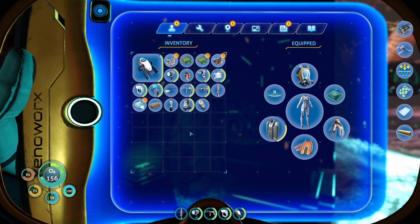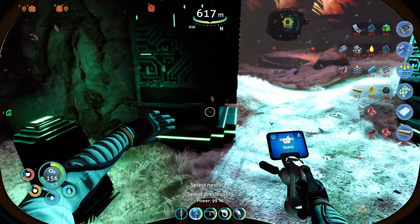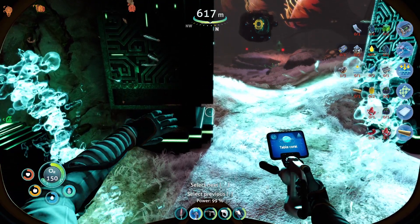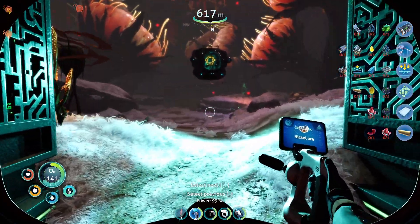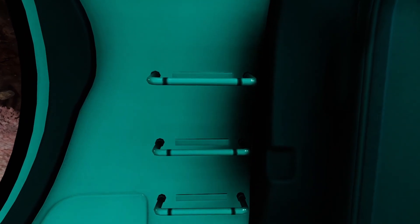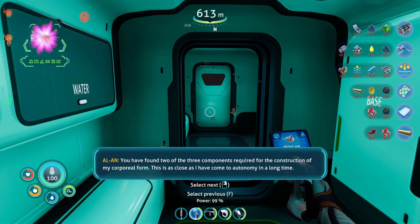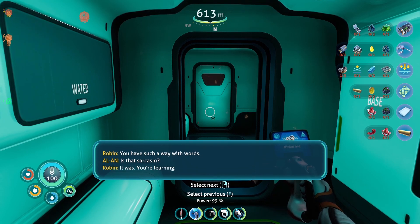Let's put our rebreather back on. Mineral detector — pop that in slot two. I thought at first it proc'd for an ion cube, I was about to be like, oh where? But now there's something else. Let's also refill our oxygen briefly. You have found two of the three components required for the construction of my corporeal form. This is as close as I have come to autonomy for a long time. We have such a way with words. Is that sarcasm? It was. You're learning.